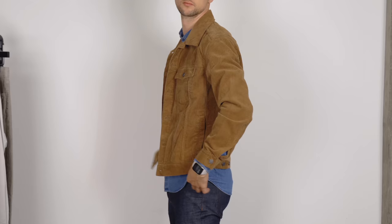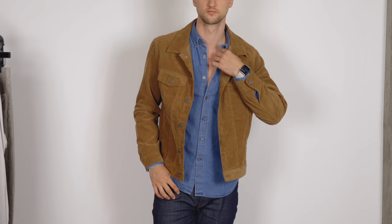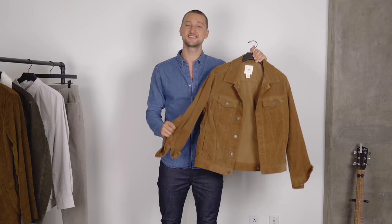We've seen corduroy in pants, jackets, and shirts, but since it's trending we've seen it in a lot more silhouettes. Let's take a look at those today. Let's get started with a classic — a trucker jacket. I think this is one of the easiest ways to integrate that into your wardrobe. This tan colored corduroy jacket is from H&M, really affordable.